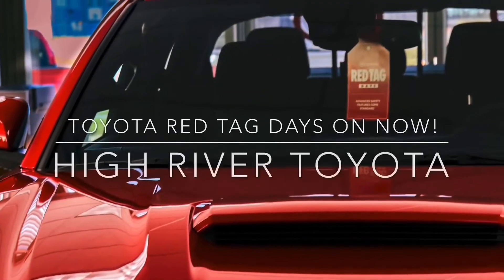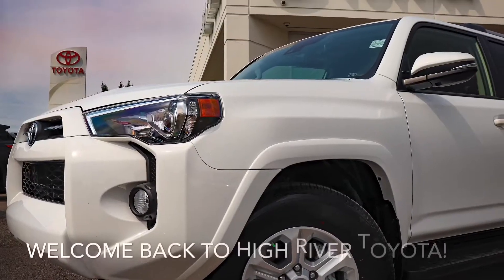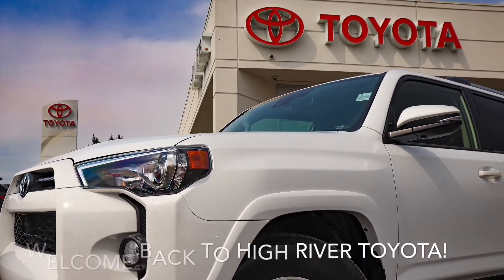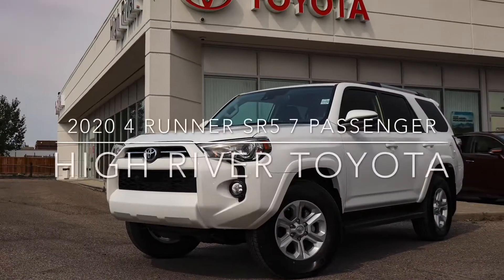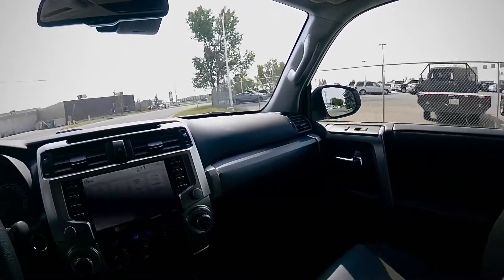Welcome back to High River Toyota, where the Red Tag Days event is on now. Today on the channel, this legendary Toyota 4Runner 4x4 SR5.